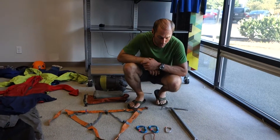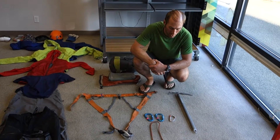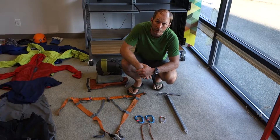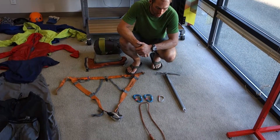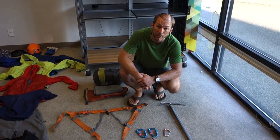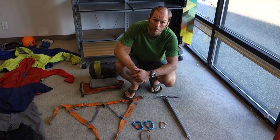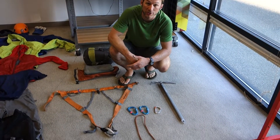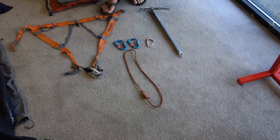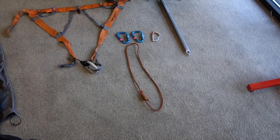Here we have two locking carabiners for attaching yourself into the rope, whether you're a middle climber or the end climber. There's also a non-locking carabiner, which your guide will show you what that is for — there's a variety of uses, sometimes for a leash, sometimes for attaching pieces of rescue gear to your harness. And then we have a single prusik. You might see other systems using two prusiks, but we start out with a single prusik until you've had more advanced courses that allow you to use a self-rescue system involving two prusiks on the rope at the same time.